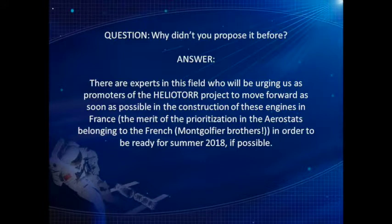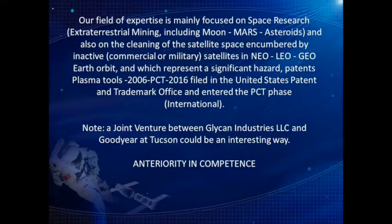Question: why didn't you propose it before? Answer: there are experts in this field urging us as promoters of the Heliotor project to move forward as soon as possible in the construction of these engines in France — the merit of prioritization in aerostats belonging to the French Montgolfier brothers — in order to be ready for summer 2018 if possible. Our field of expertise is mainly focused on space research, extraterrestrial mining including Moon, Mars, and asteroids, and also on the cleaning of satellite space encumbered by inactive commercial or military satellites in NEO, LEO, and Geo-Earth orbit, which represent a significant hazard. Patents: Plasma Tools 2006, PCT 2016, filed in the United States Patent and Trademark Office and entered the PCT phase international. Note: a joint venture between Glycon Industries LLC and Goodyear at Tucson could be an interesting way.